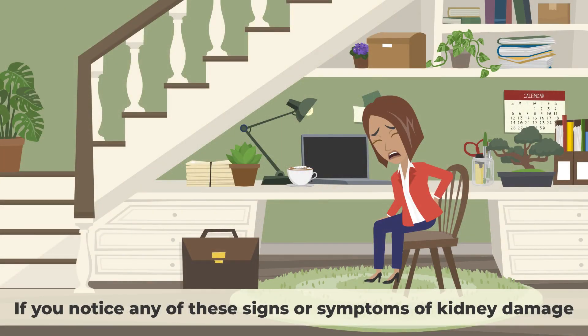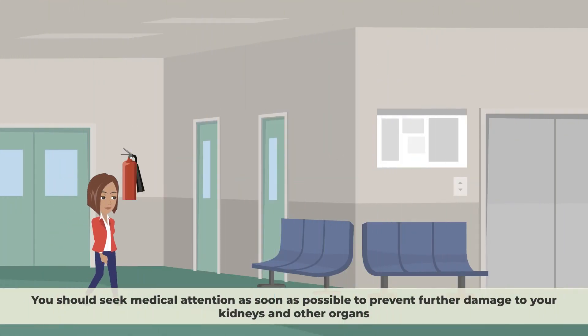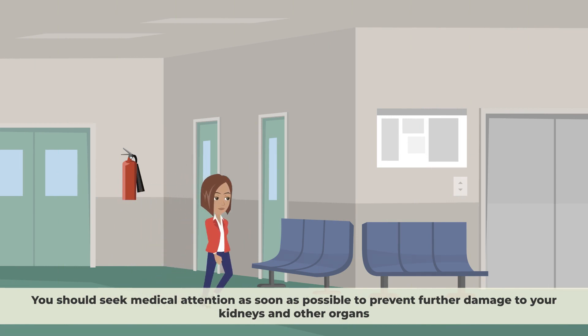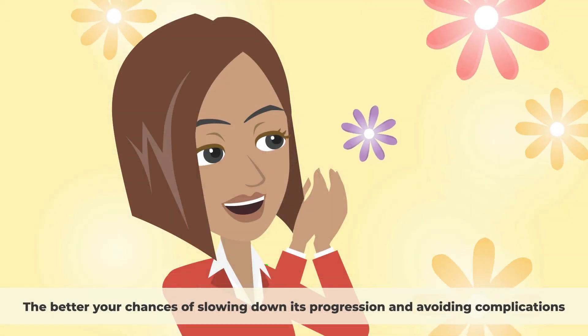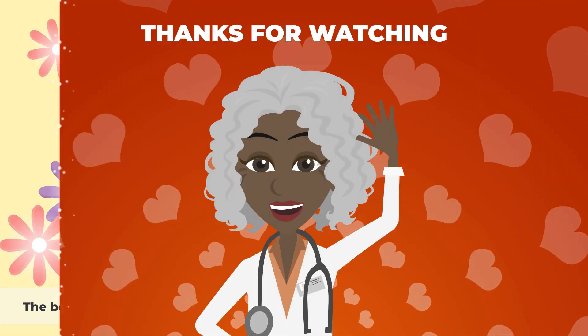If you notice any of these signs or symptoms of kidney damage, you should not ignore them or wait for them to go away. You should seek medical attention as soon as possible to prevent further damage to your kidneys and other organs. The sooner you get diagnosed and treated for kidney disease, the better your chances of slowing down its progression and avoiding complications.